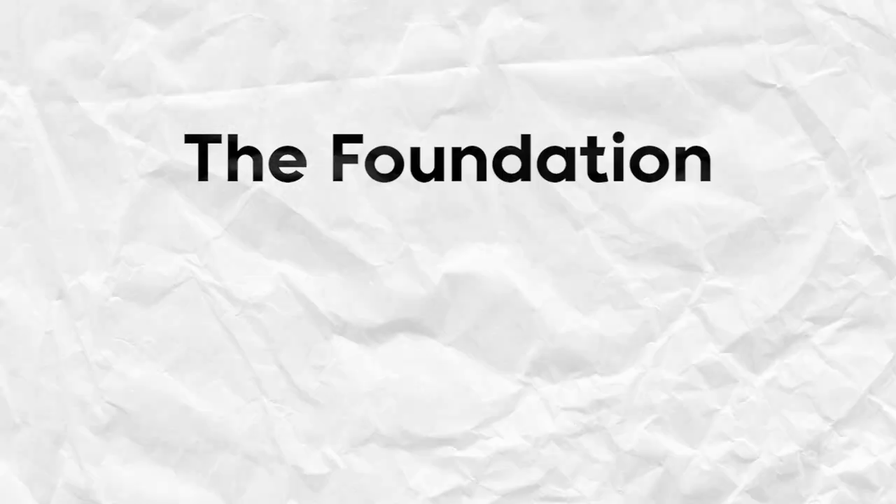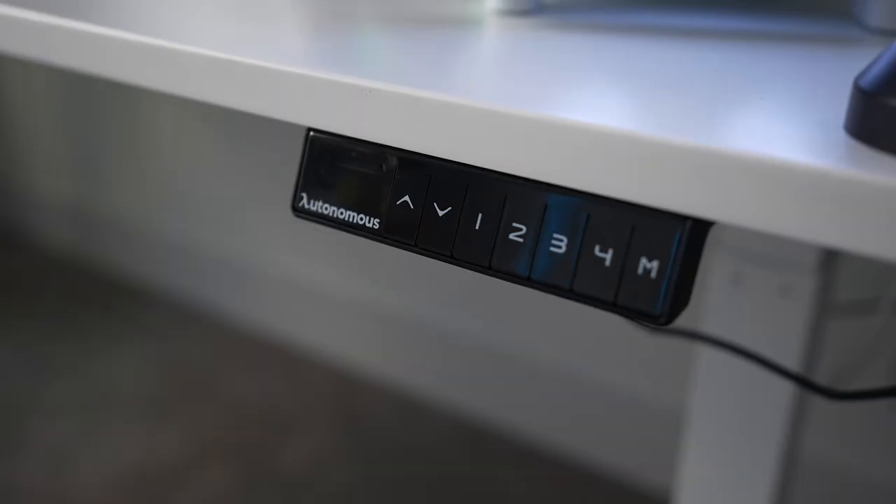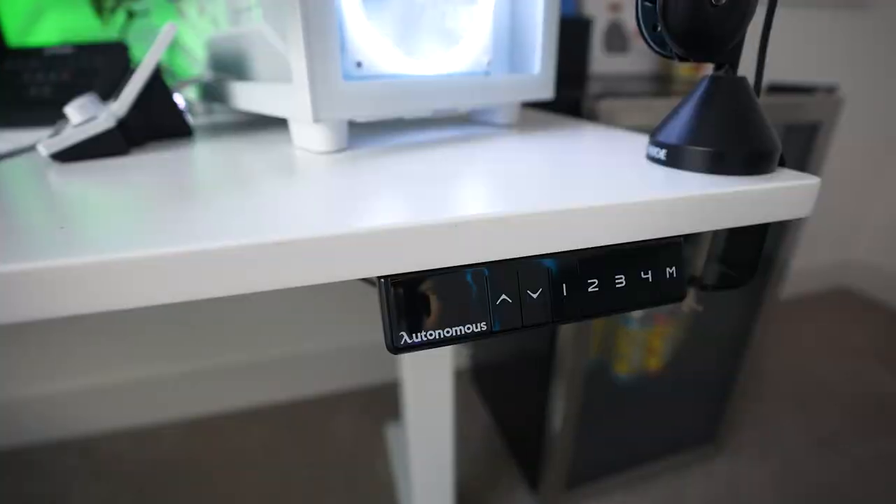Let's start off with the foundation of the setup — the desk. This is the L-shaped standing desk from Autonomous and it runs about $1,200. I bought it because I thought I'd use the standing feature, but I was completely wrong.